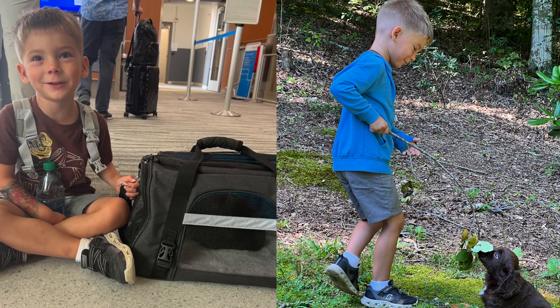Aiden and I took an awesome trip. It was a father-son thing that was a lot of fun. We got to fly on a plane, go to Georgia, and pick this guy up from Walnut Hill Kennel. It was fun.